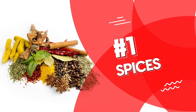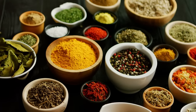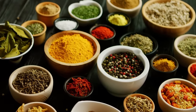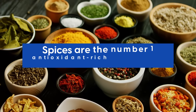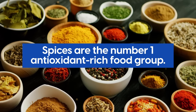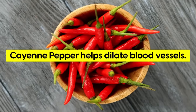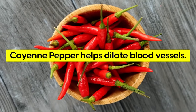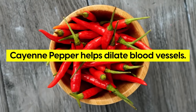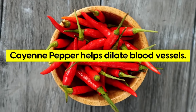Number 1: Spices. Spices don't only add flavor — they are warriors when it comes to preventing disease. In fact, spices are the number one antioxidant-rich food group, making them an excellent ally for blood health. Cayenne pepper, known for its fiery kick, helps dilate blood vessels, improving circulation and reducing blood pressure, and also aids in preventing the buildup of plaque in the arteries.